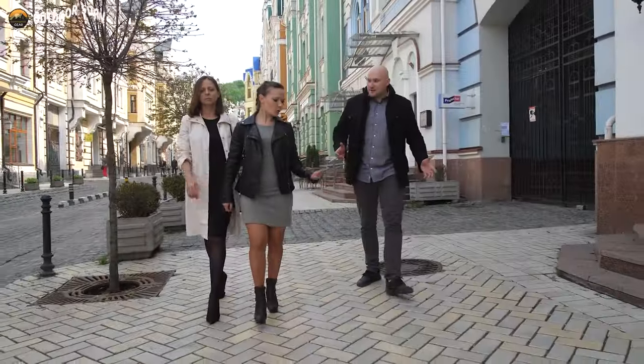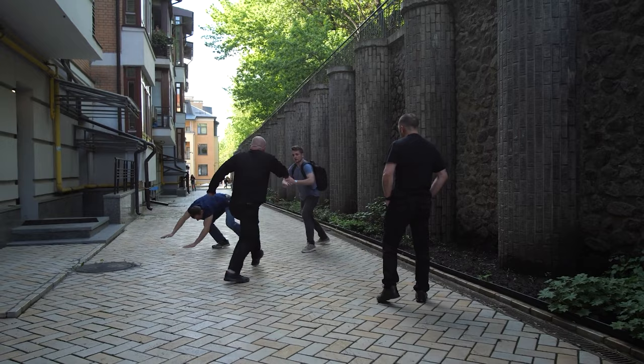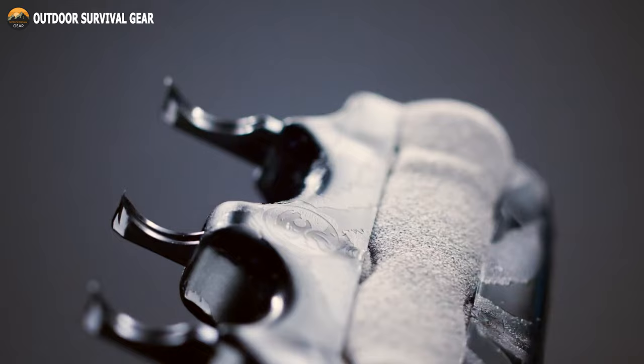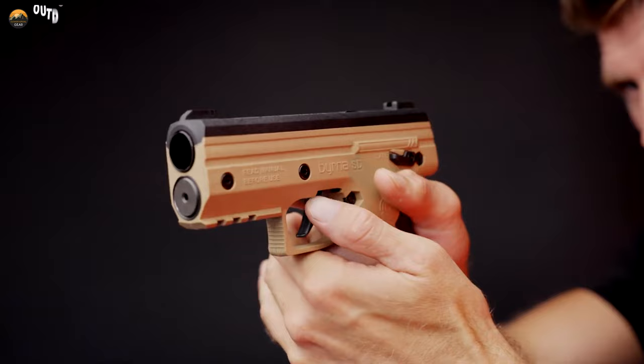In an increasingly uncertain world, personal safety has become a top priority for many individuals. While traditional self-defense techniques and tools remain effective, modern technology has ushered in a new era of self-protection. Today, we'll explore seven next-level self-defense gadgets that you should consider adding to your arsenal.